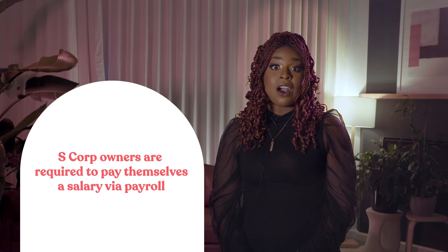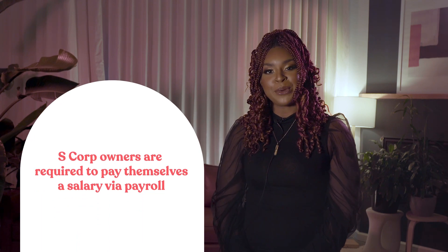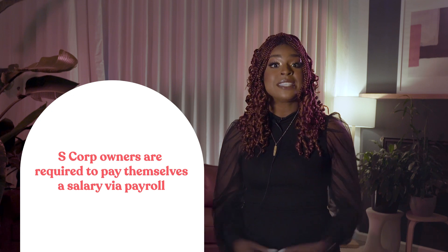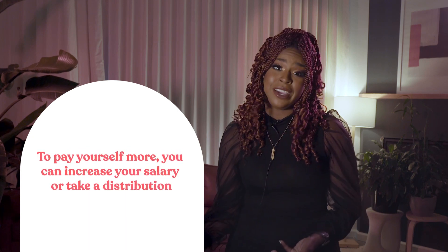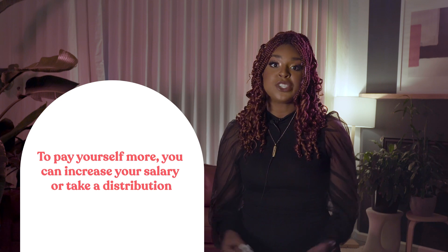S-Corp owners are typically required to pay themselves a reasonable compensation via payroll. The money earned goes into the business, and you're an employee of that business. That means you'll need to set up payroll and make regular salary payments to yourself. If you want to pay yourself even more throughout the year, you can either increase your salary or take a distribution, which is just another way of saying an owner's draw. We have a video linked in the description on S-Corp owner's salary requirements.